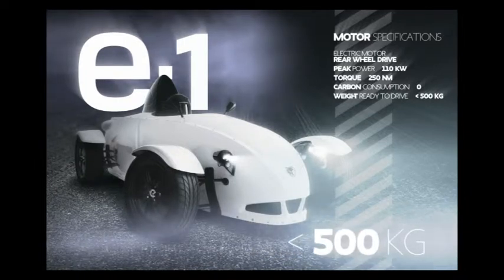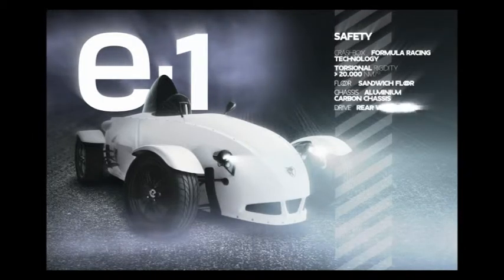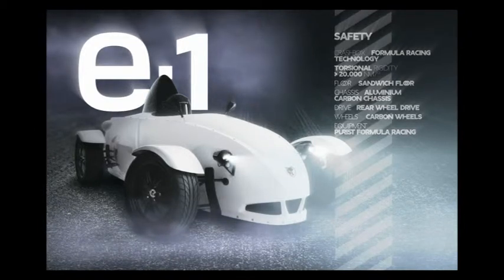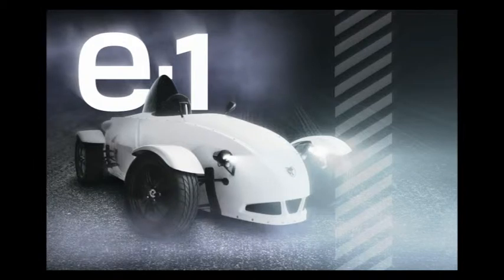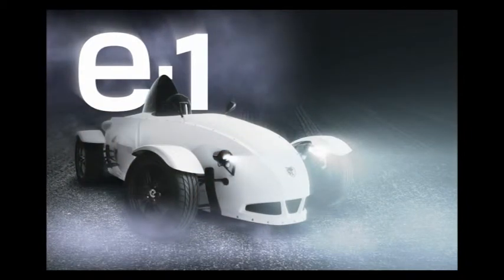Owing to its ultralight construction, it decelerates reliably back to 0 with a braking distance of less than 35 meters. The market launch of the high-performance one-seater electric vehicle in a customized, limited edition is scheduled for early 2010. The E1 — test it, and listen to reason. Your instincts have already said yes.